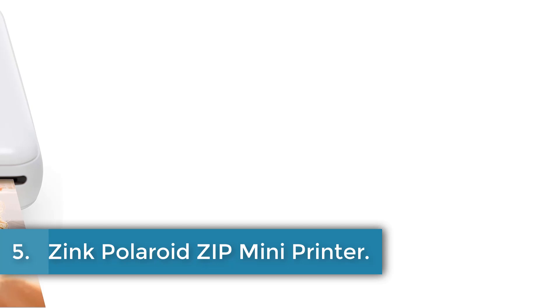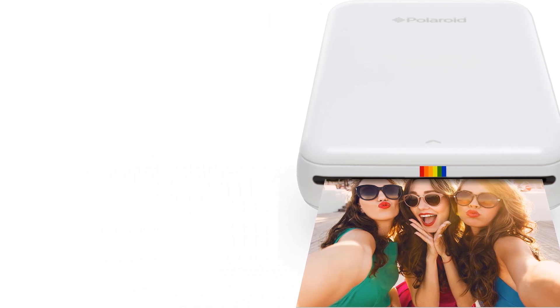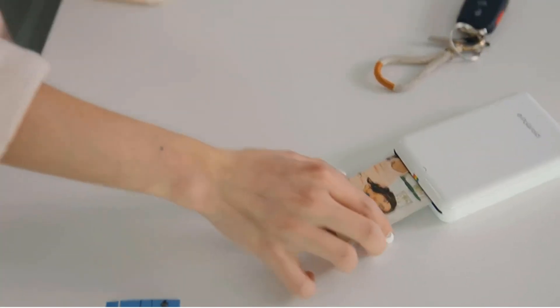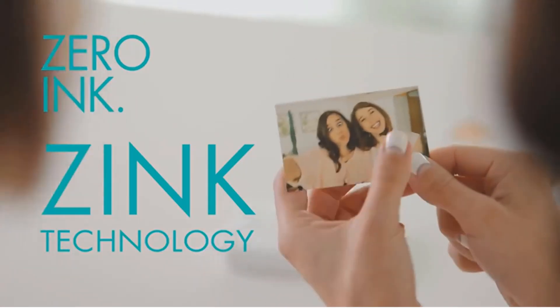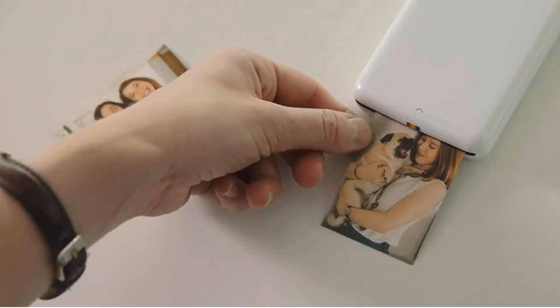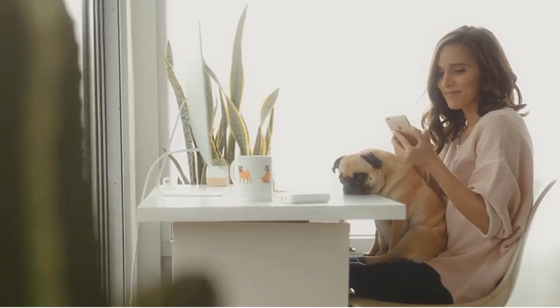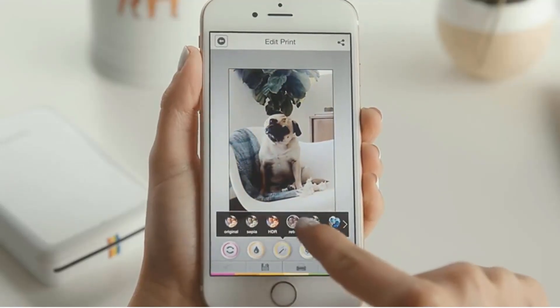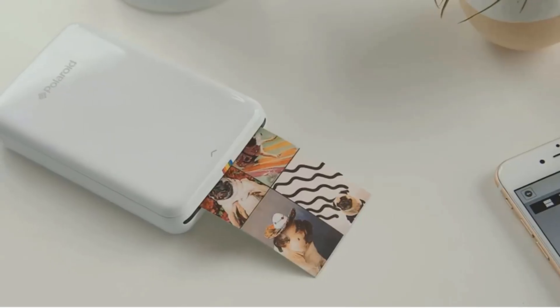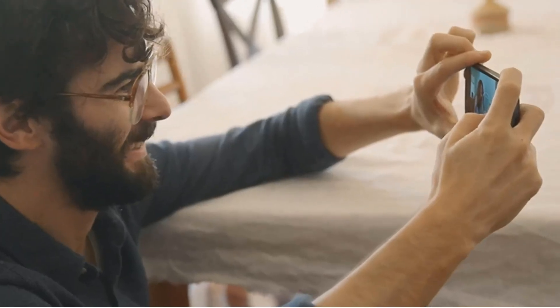Number 5: Zinc Polaroid ZIP Mini Printer. The Polaroid Zip Wireless Mobile Photo Mini Printer is a compact and travel-ready device that allows users to print vibrant and lifelike 2x3 sticky peel-back photos directly from their smartphone or tablet. Using Zinc Zero Ink printing technology, this printer produces water-resistant, tear-resistant, smudge-proof, and dry-to-the-touch prints without the need for ink cartridges or ribbons. With connectivity options such as Bluetooth, USB, and NFC, and the free Polaroid mobile app, users can easily edit and customize their photos before printing in less than 60 seconds. This portable printer is perfect for those who love to travel, blog, or engage in DIY projects, offering a convenient way to instantly share and preserve memories.